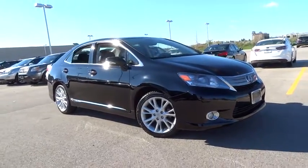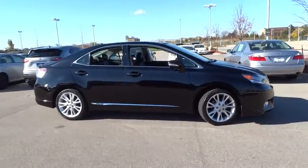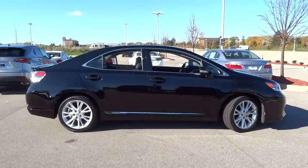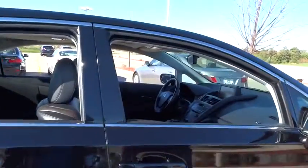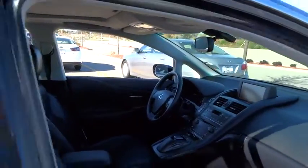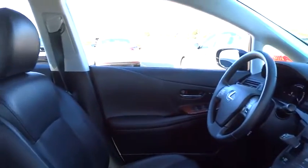The 2010 Lexus HS250 Hybrid — beyond uniting electricity with gas, the HS250 Hybrid pairs comfort with technology and sustainability with performance. The most efficient Lexus ever built, the HS250 Hybrid offers unrivaled class and power.